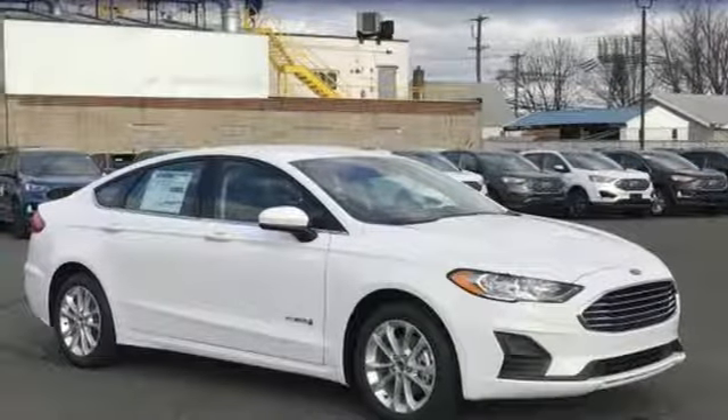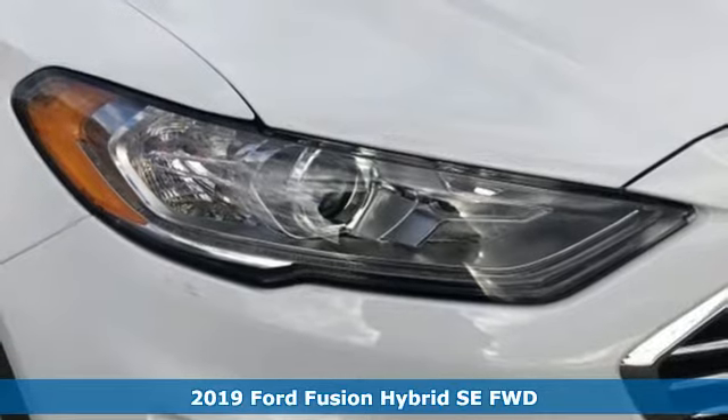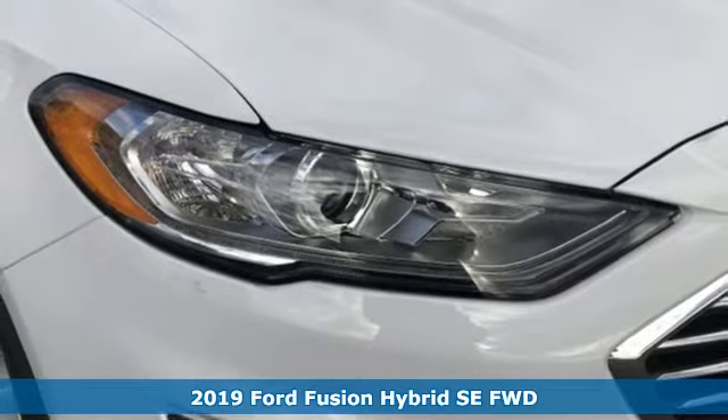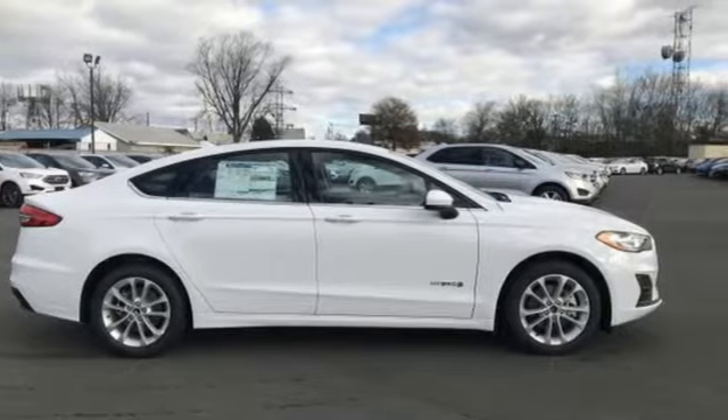It's a new 2019 Ford Fusion Hybrid. Choose the perfect fuel-efficient family sedan to infuse fun into every trip, every day. Plus, it offers an exciting list of features.